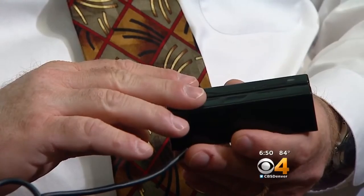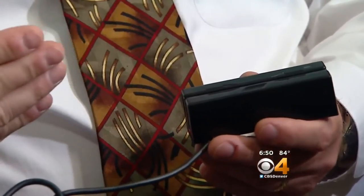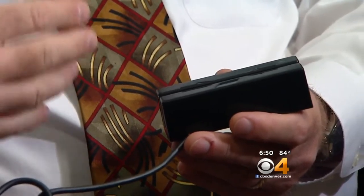This is a magnetic stripe reader for credit cards. Common in commerce, this handheld device can be devastating in the hands of thieves. Investigator Troy Cooper shows us one that hooks into a computer.